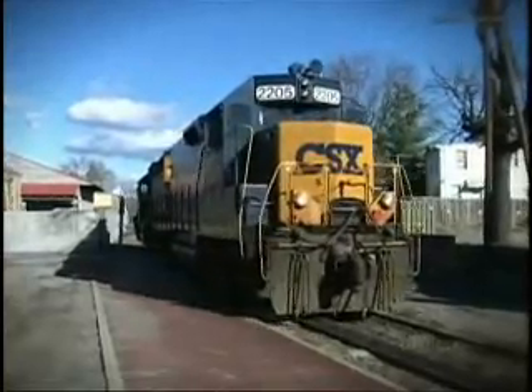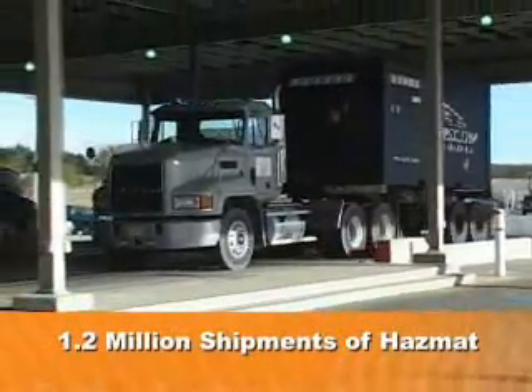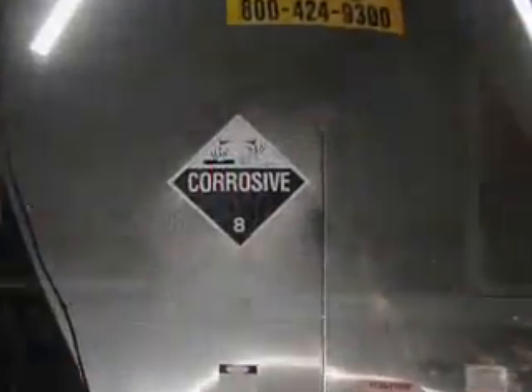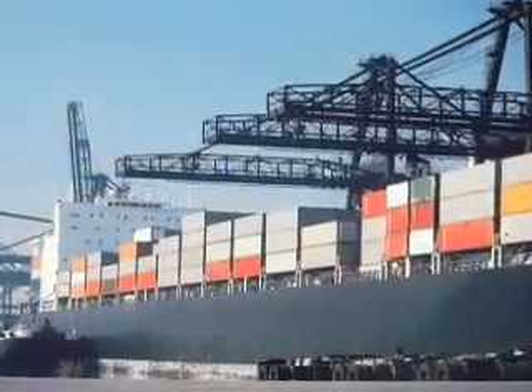Each day within the United States, there are over 1.2 million shipments of hazardous materials, or HAZMAT. A wide variety of flammables, corrosives, and toxic materials are packaged and transported by tank trucks, rail cars, aircraft, and container vessels.